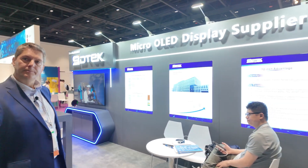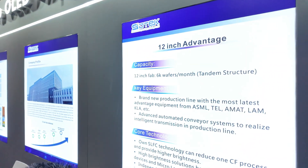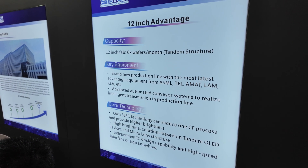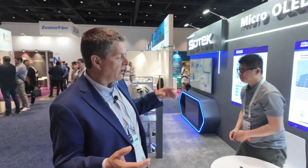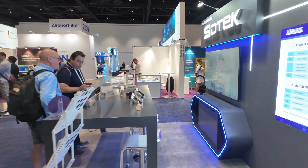It says 12-inch, 6K wafers per month — that's a lot of wafers. That's a tandem structure, and that's what we call phase one. Phase one will be 6,000 wafers per month on a 12-inch wafer. Depending on what size micro OLED you're talking about, the number of dies will vary. For a 4K screen, you're going to get 50 to 60 dies out on that piece of silicon — showing very high volume capabilities.